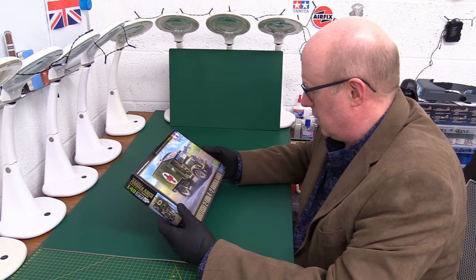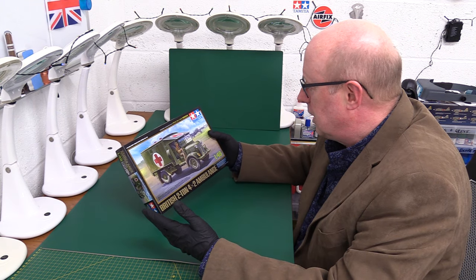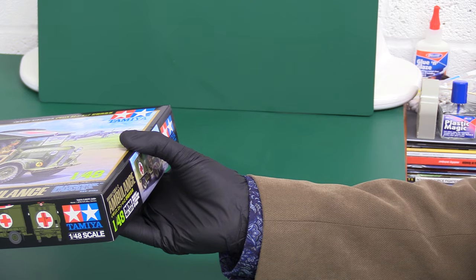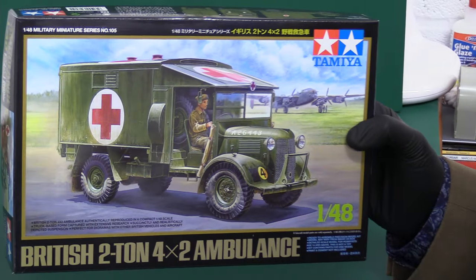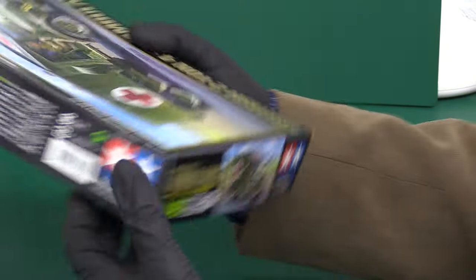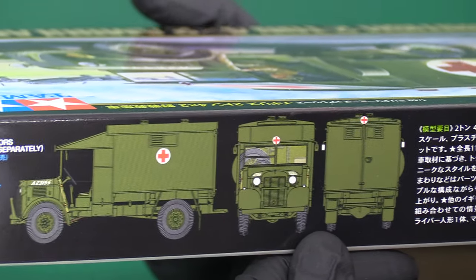This is retailing at around £22 to £23. You may be able to get it cheaper but it's brand new and only just come out. The kit number is 32605. There's nice artwork on the front and I think this is intended to be a fairly simple build — a bit like their other offerings. We're not going to get a Gecko-style interior on this one, but it's a nice 1/48 scale KT ambulance.